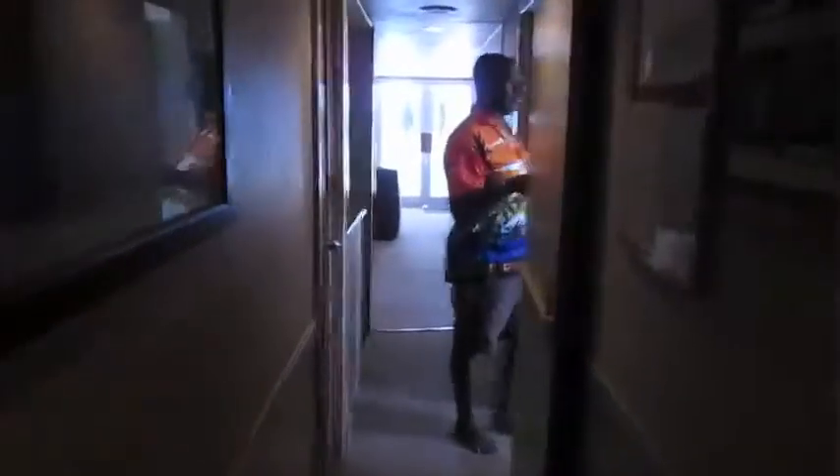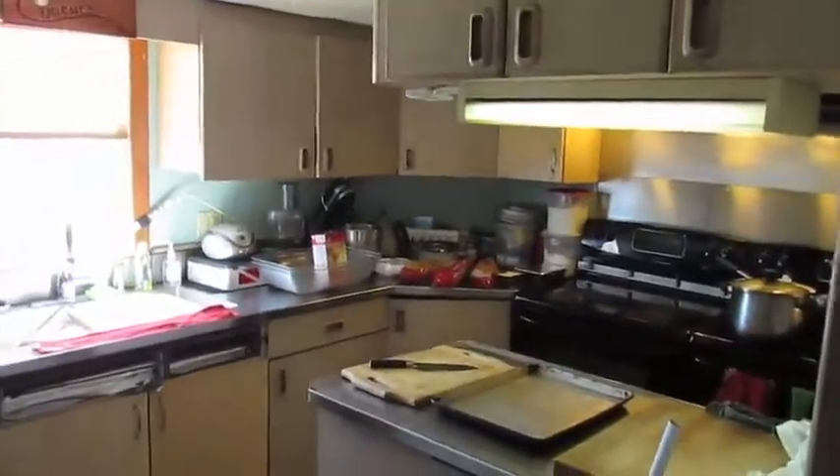Here's our cabin — it's in a little bit of disarray. There's our wonderful chef, and here's his wonderful galley. That's where the magic happens.